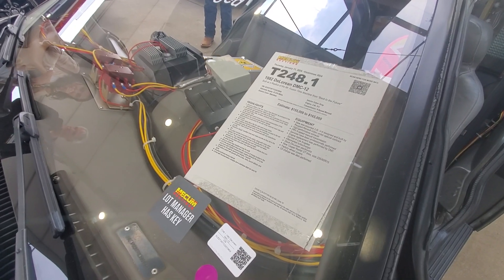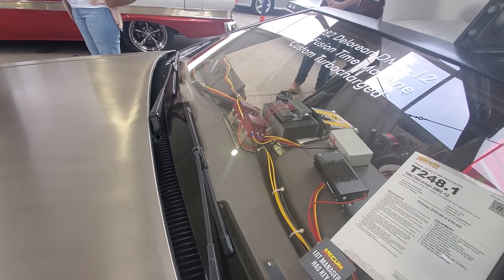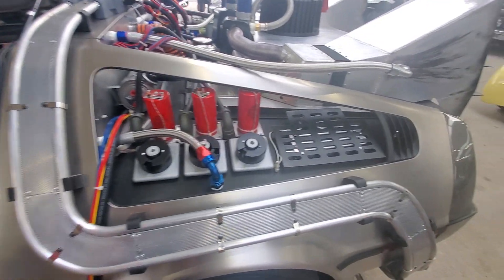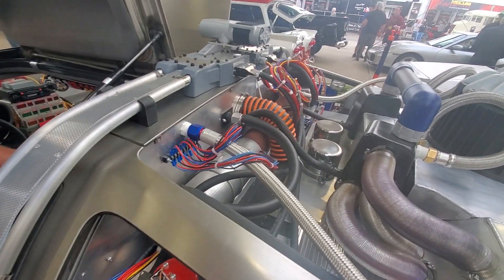Estimated value $155,000 to $165,000 — that's the highest priced DeLorean I've ever seen in my life. Wow. Somebody definitely took the time to detail this thing.